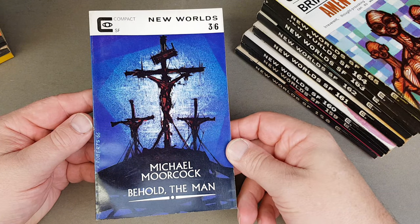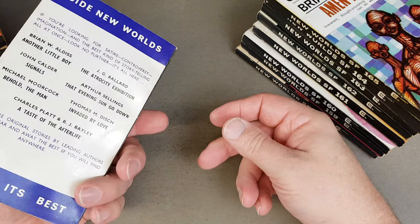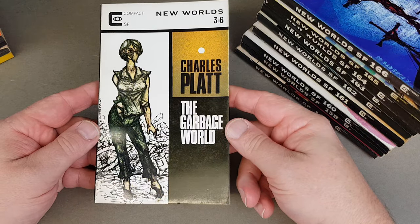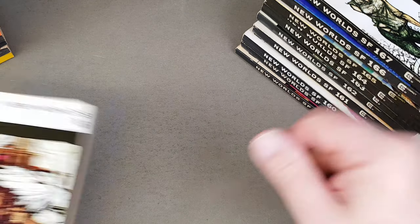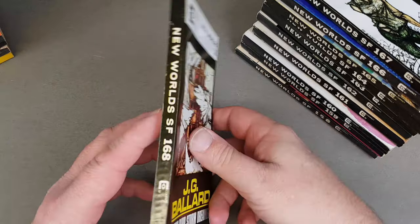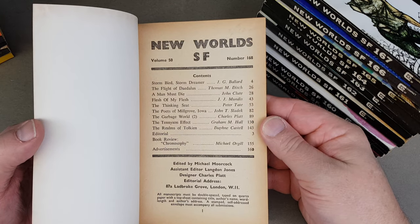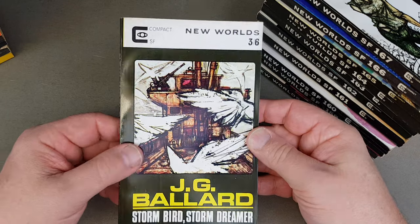166 — great cover, Michael Moorcock, Behold the Man — that's a great Keith Roberts cover. 167 — Charles Platt, Garbage World, and Roberts again. J.G. Ballard — look at this — Storm Bird, Storm Dreamer. 168 — Keith Roberts jacket, Ballard headliner, very, very nice. Thomas Disch, John Clute, Sladek. It's a good one — I bet that's probably a little bit more collectible.